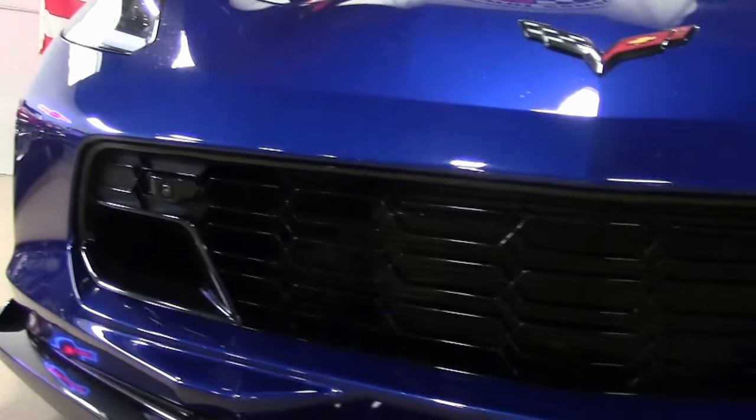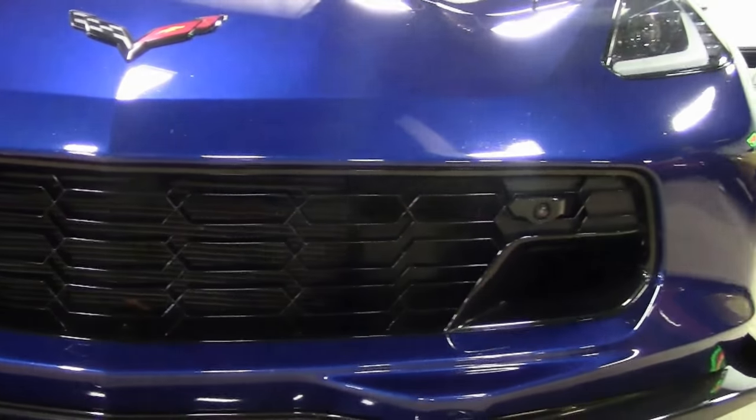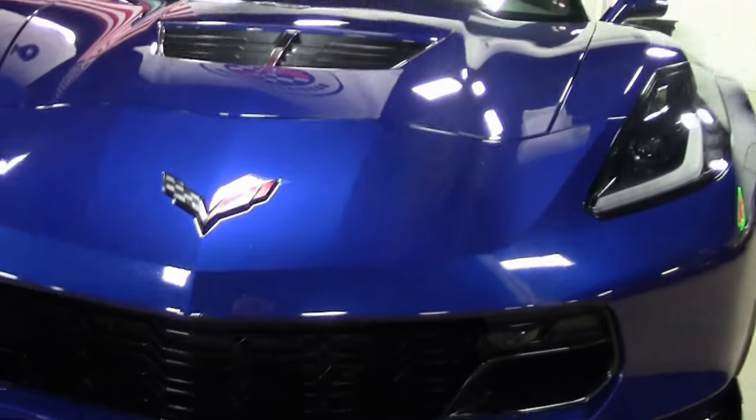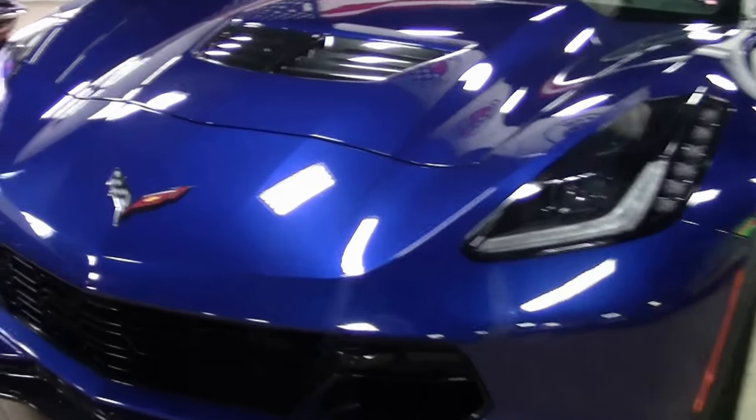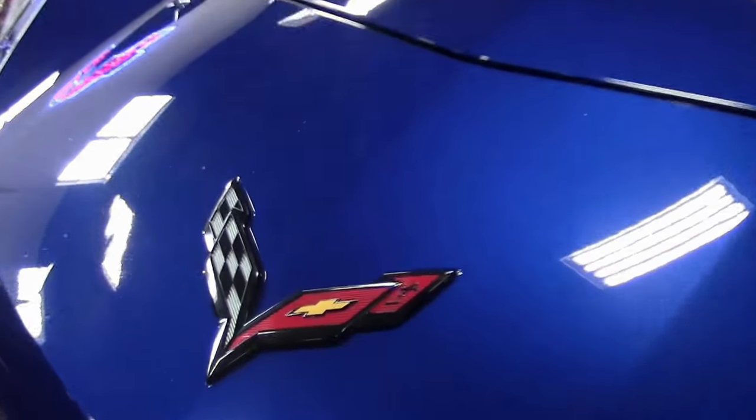This particular 2016 is one of the very few Admiral Blue examples — one of 103 made, one owner, and only 9,000 miles.